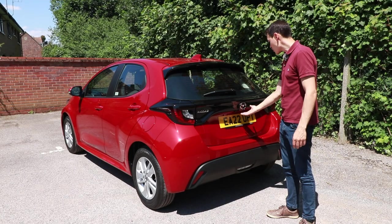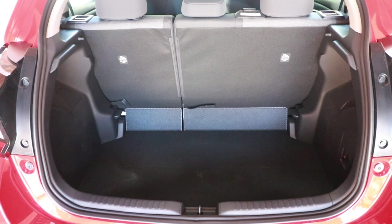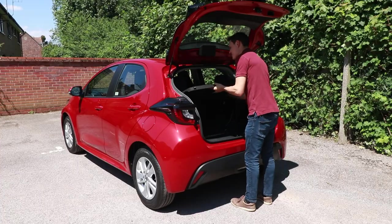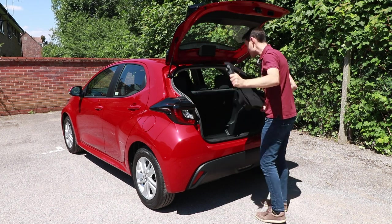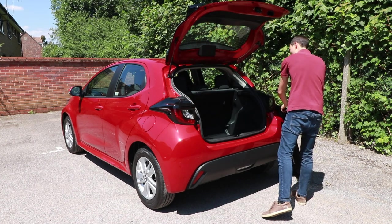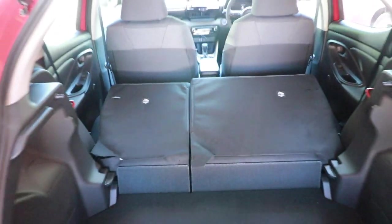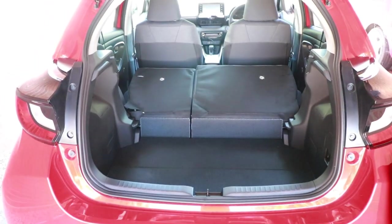The boot is 286 litres with the seats up and 935 litres with the seats down. I've not taken these seats down before, but let's see how easy it is. The parcel shelf is out of the way, and quite simply they catch on the right and the left and go down — 935 litres.